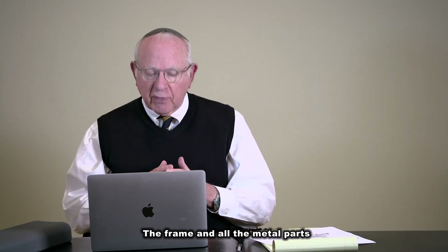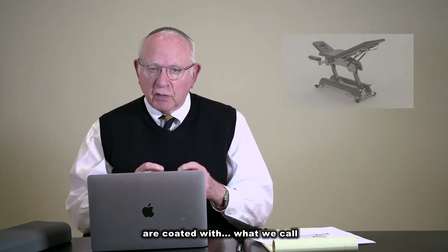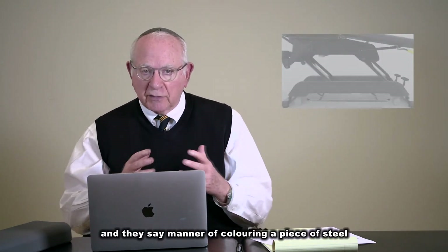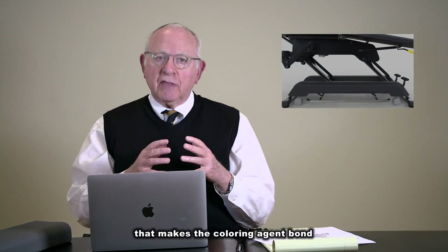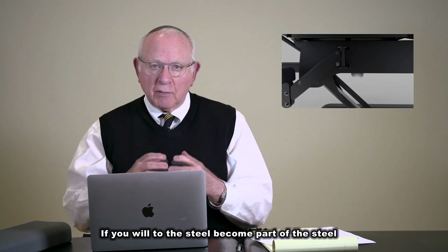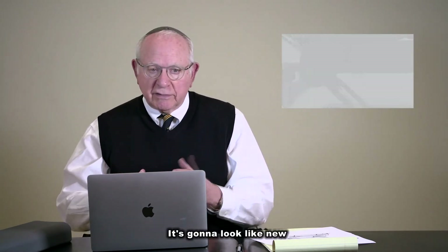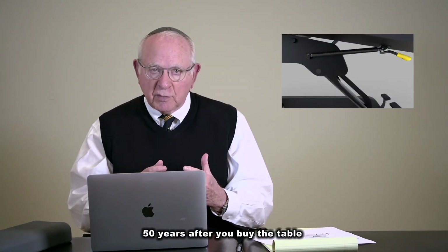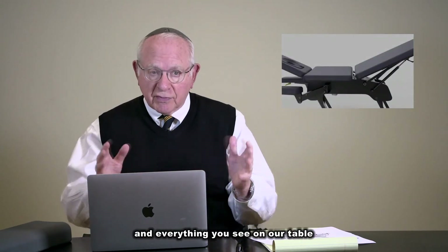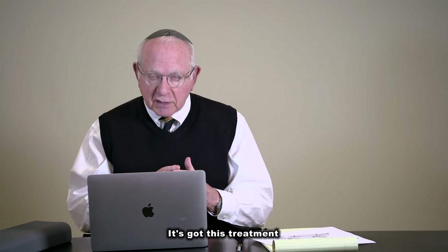The frame and all the metal parts are coated with what we call electrostatic powder coating. It's a manner of coloring a piece of steel that makes the coloring agent bond to the steel — become part of the steel — so it can't scratch, can't rust. It's going to look like new 50 years after you buy the table. It's kind of a miraculous process, and everything on our table that's metal has this treatment.